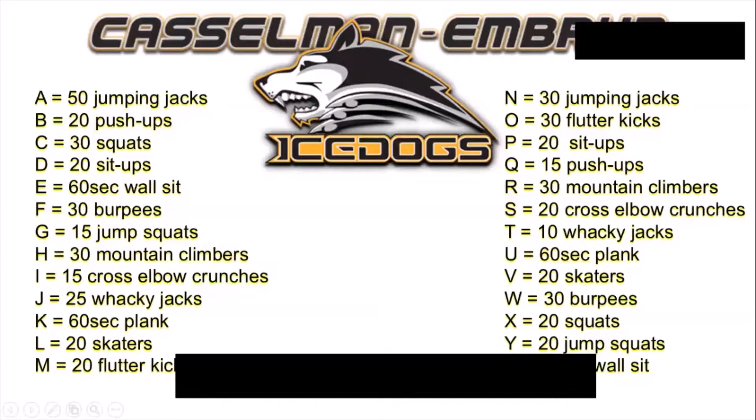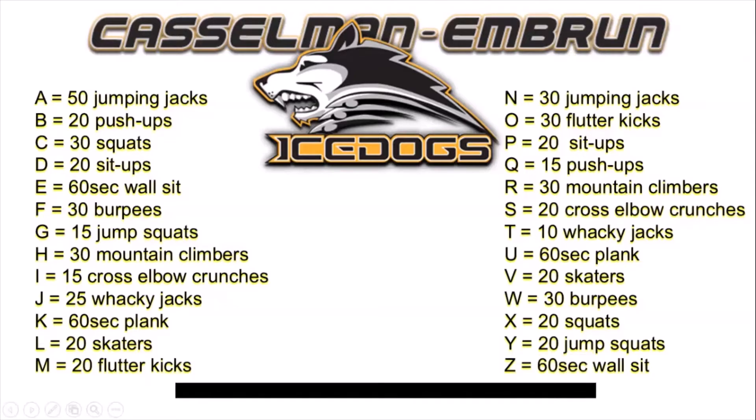What we're gonna do is take all of the letters of the alphabet and assign different exercises to them: jumping jacks, push-ups, squats, sit-ups, wall sits, burpees, jump squats, mountain climbers, cross elbow crunches, wacky jacks, planks, skaters, and flutter kicks. You're probably familiar with the simple exercises like push-ups, sit-ups, squats, and wall sits.